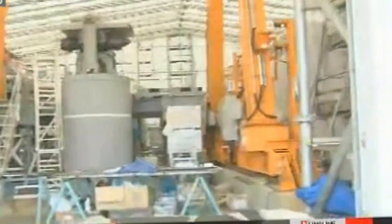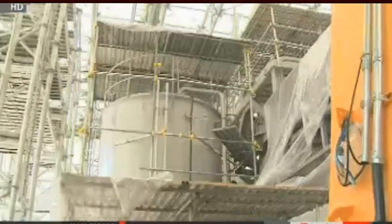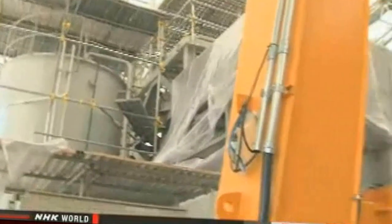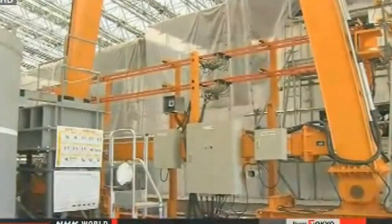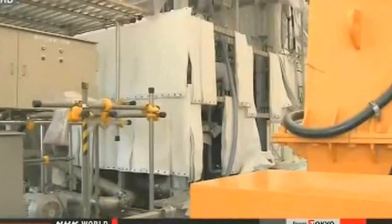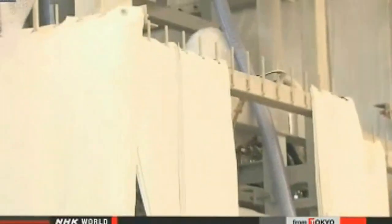Workers are currently testing the system and hope to put it into full operation next year. They originally planned to start full operation last month, so they are already behind schedule. The government is helping TEPCO install a more sophisticated system to run in parallel. Once complete, the systems together will be able to treat 1,500 tons of water every day.